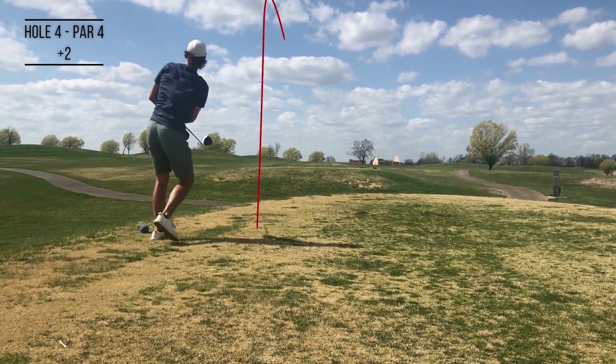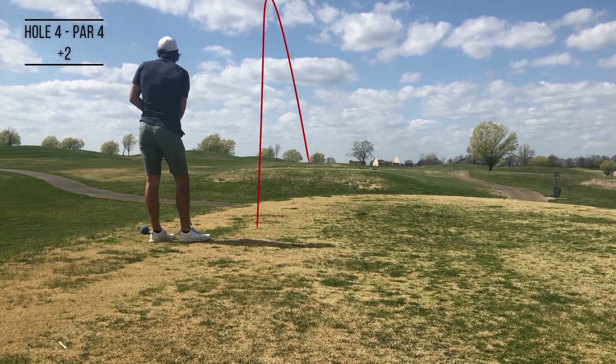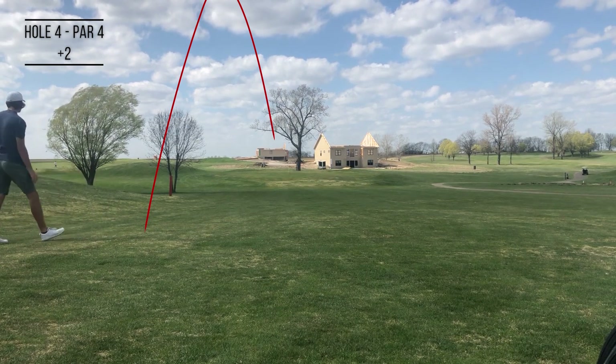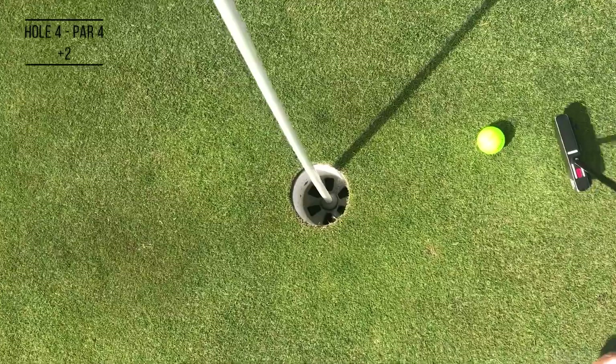Hit a really good drive here, let the wind kind of bring it back into the fairway. Started on the left side, had 110 yards, and hit this to tap-in range. Tap-in range birdie — we'll take it to get back to one over par.